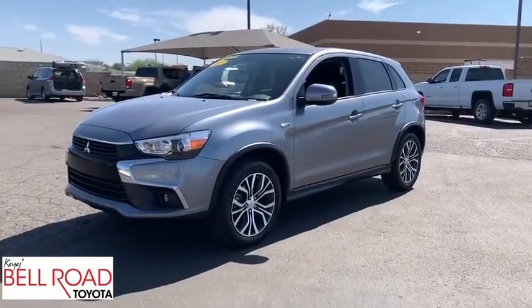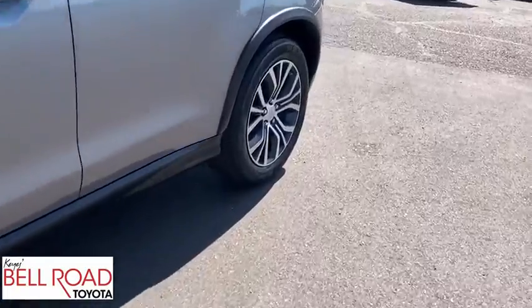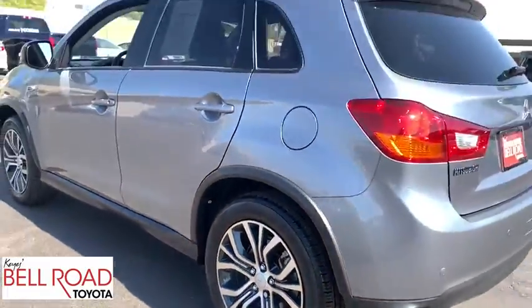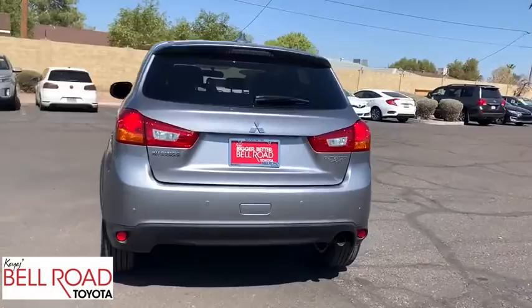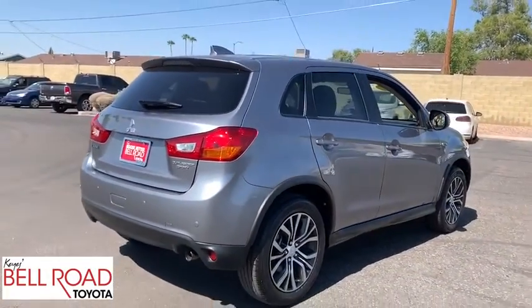Take a ride in the 2017 Mitsubishi Outlander Sport. The new Outlander Sport features a fuel-efficient engine paired to either a 5-speed manual or a continuously variable transmission and comfortable accommodations for 5. Passengers will be treated to a refined ride in comfortable surroundings with a host of welcome features.